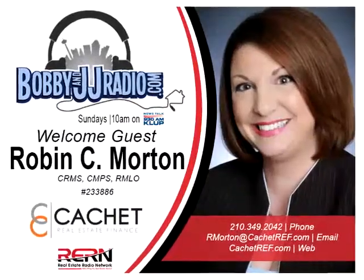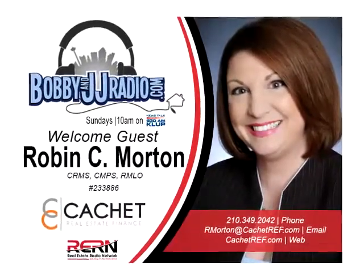You're back with Bobby and JG Radio. Our show today is entitled 'Interim Financing, or How to Build on Your Own Lot.' We're trying to get all the facts out to the public. Our first guest is Robin Morton, founder of Cachet Real Estate Financing, now our resident loan officer here at Bobby JG Radio. She started Cachet Real Estate in 2004 and has been doing mortgages for 20 years.